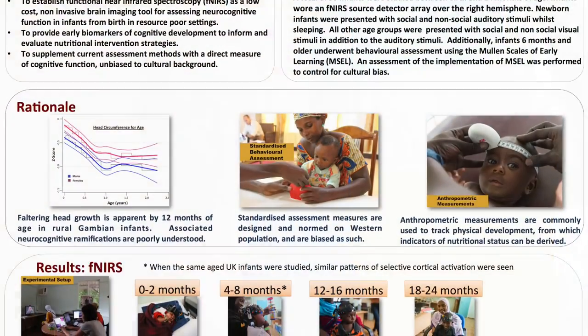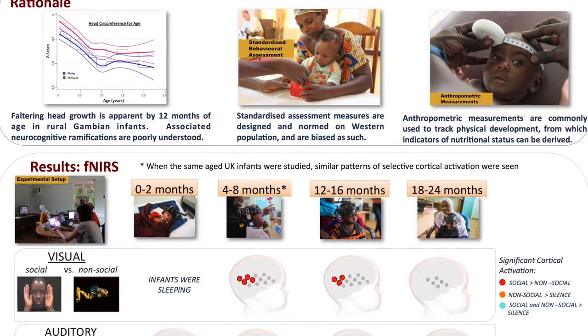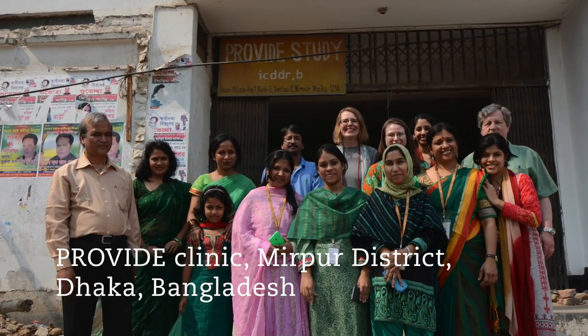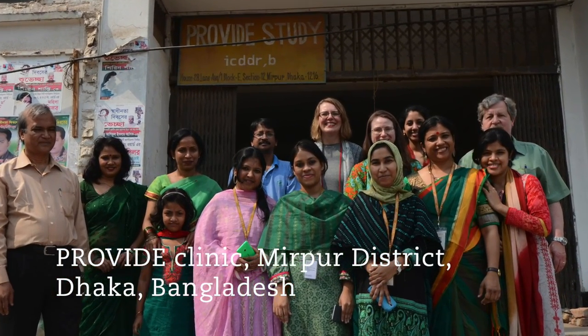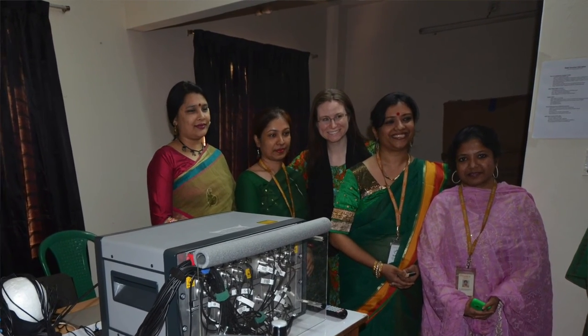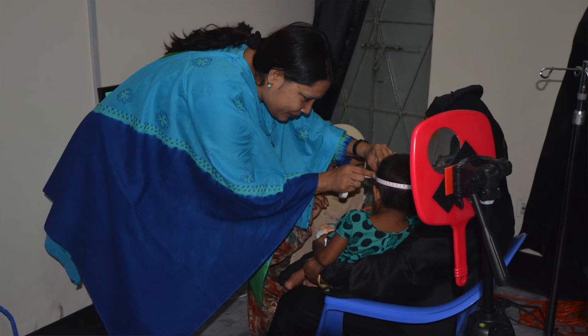If we can understand what processes lead to impaired development, we can attempt to correct those, which will have an enormous impact in terms of global public health and the human capital of the populations we are working with. The results of the study are expected to be published in the next two to three years. Meanwhile, the near-infrared spectroscopy technique is being disseminated in other developing countries, with systems already in use in the Gambia, the UK, and most recently also in Bangladesh.